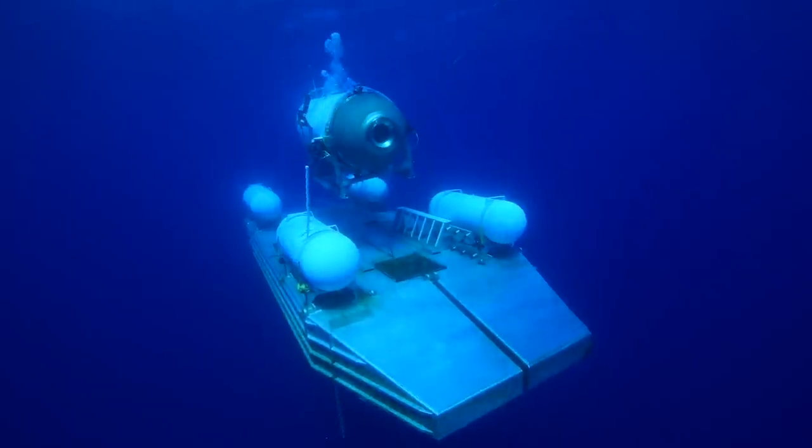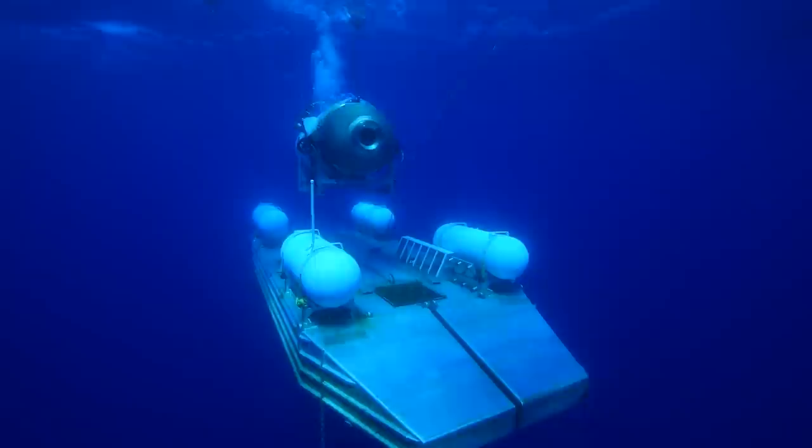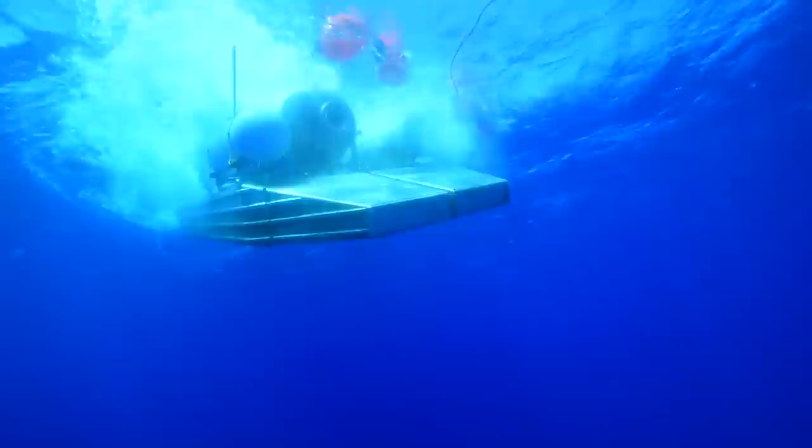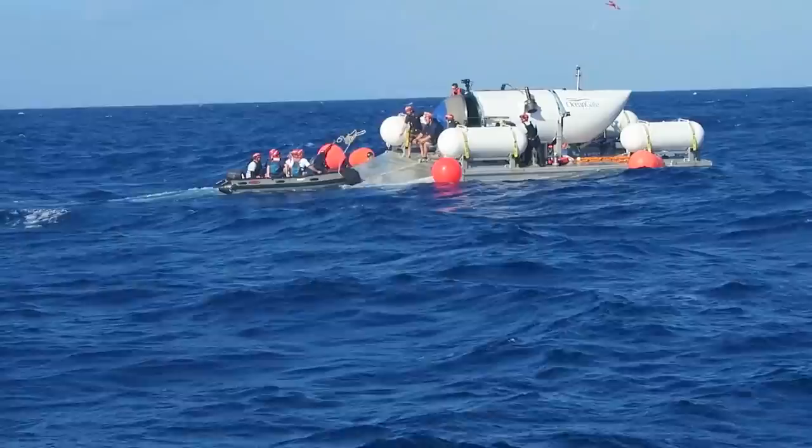The OceanGate Titan Explorer submersible imploded at the underwater site of the Titanic shipwreck about 400 miles off the coast of Newfoundland, killing all five crew members. By now you already know about the implosion, but you don't know what caused it, what led up to it, or whether they knew they were about to implode. Today we're going to discuss some possible root causes of what could have led to this implosion.